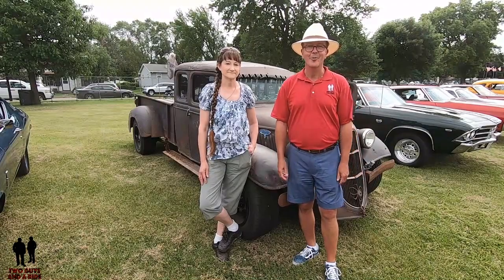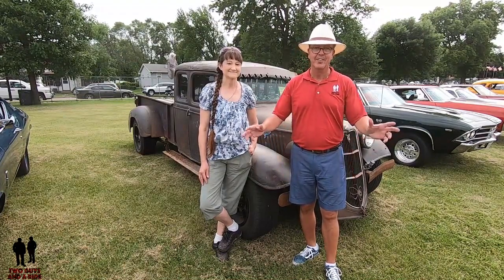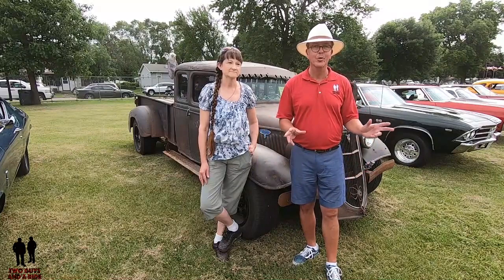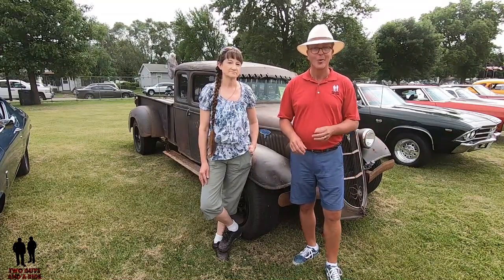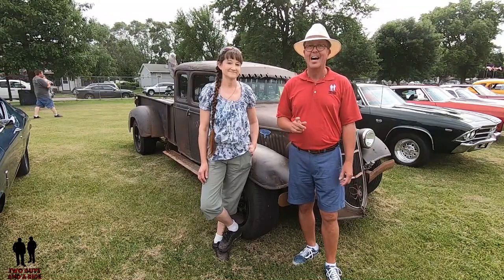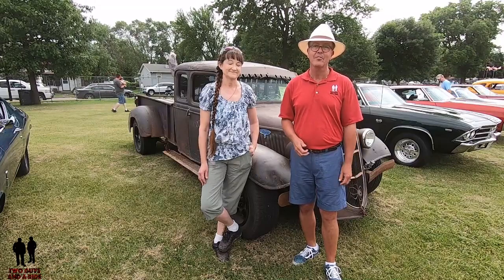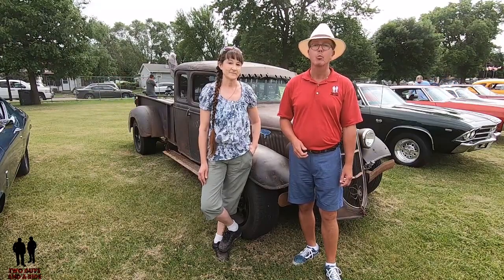Hey folks, Rob with Two Guys and a Ride. Today I'm at the New Ulm AutoFest 2019 Fantastic Car Show. Lots of cool cars out here, but I think I found the coolest car here. And one of the coolest owners. I am with Robin and she's going to talk to you about her 1935 Ford pickup rat rod.